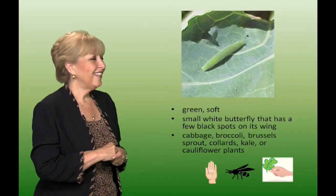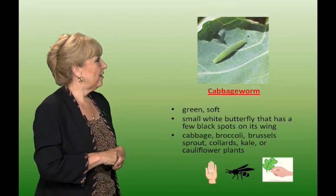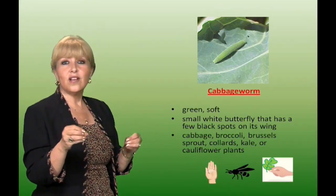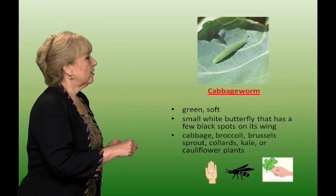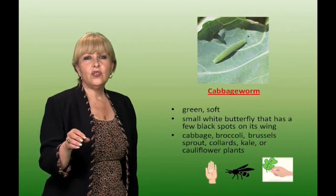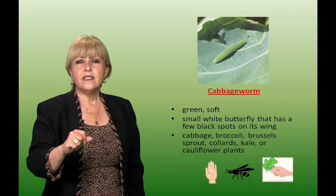Now we see the cabbage worm. They're green and soft and they leave little holes in the leaves. When they grow up, they become a little white butterfly with little spots. They attack cabbage, broccoli, Brussels sprouts, collards, kale, and cauliflower. They can be handpicked. You can remove those leaves that are affected and also use parasitic wasps.